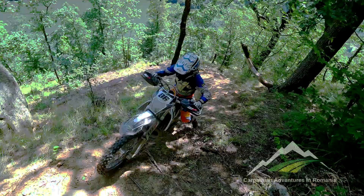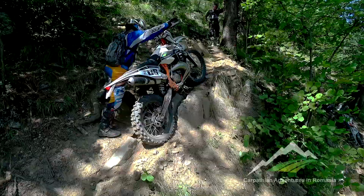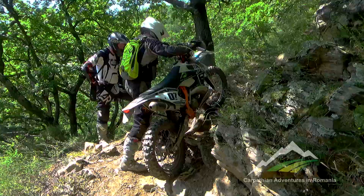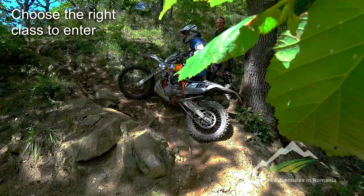Remember the climbs can be tougher than this, and this particular climb is much harder when it rains or you are fighting fatigue on your last two days. Unfortunately some riders overestimate their abilities when entering silver class and either time out or pull out due to exhaustion, injury or a badly damaged bike.